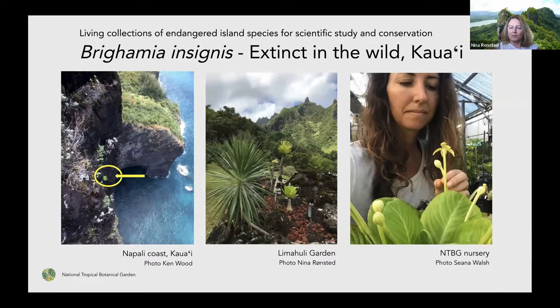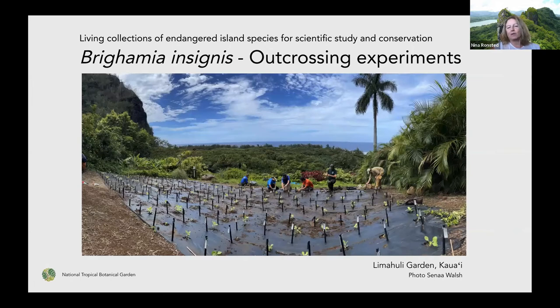Here's an example of how we work with those collections. Brighamia insignis is now extinct in the wild here on Kauai. You can see on the left photo the last plant recorded on the Napali coast some years ago. But it thrives very well in botanical gardens — many of them are kind of the same plant that has just been copied or cloned, but there's also variety present. It thrives here in the Limahuli garden and also in our nursery, where Shanna Walsh has been studying this plant for quite a number of years, trying to find a way to save it and bring it back in the wild.